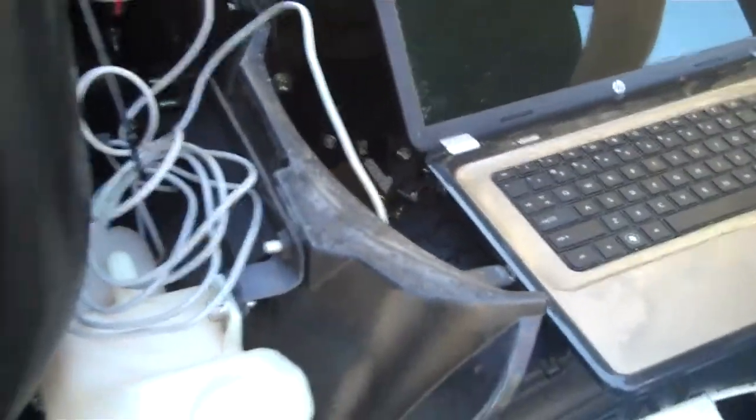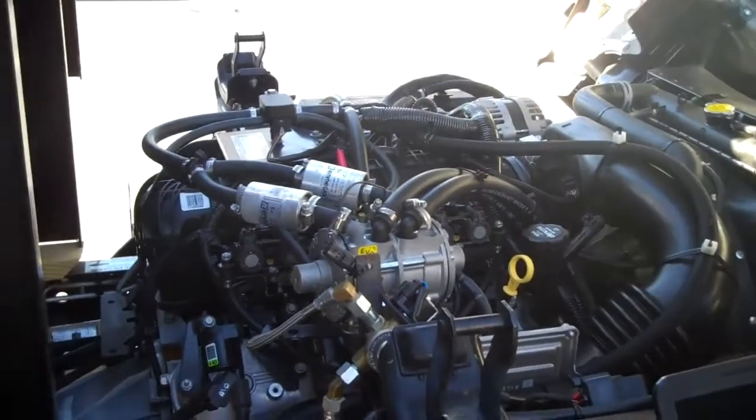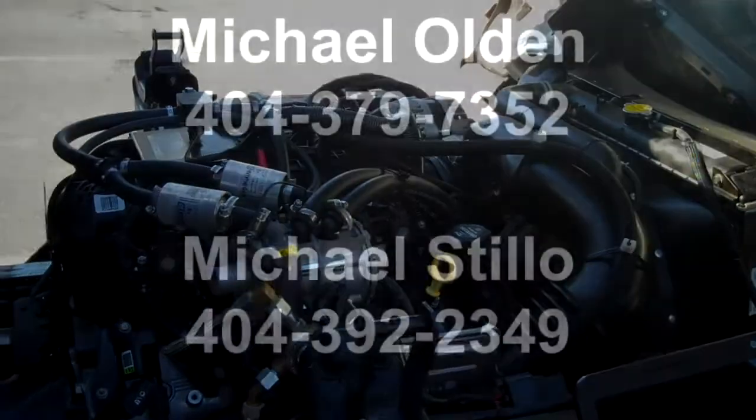I can actually train dealers as well — train a mechanic at the dealer. It's a very simple program. They can look at fuel trims, fuel parameters, and any errors that the propane system is reporting.